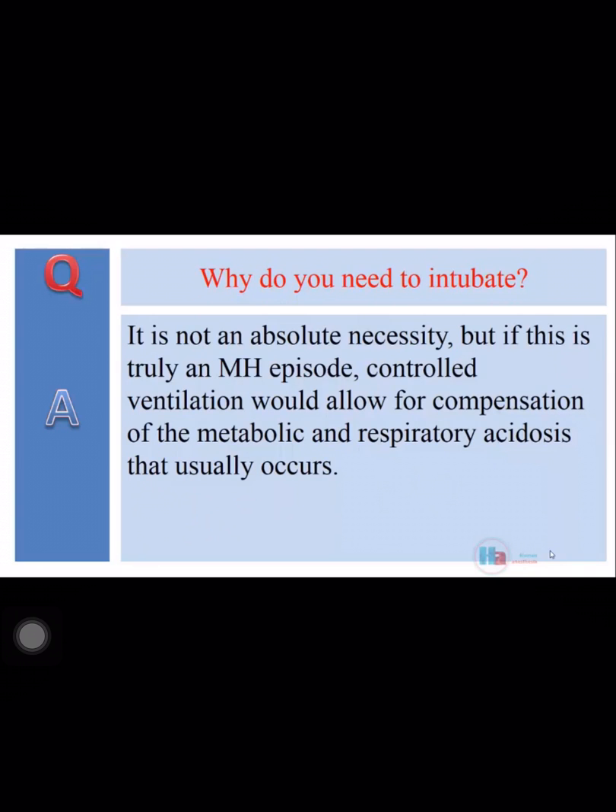Why do you need to intubate? It is not an absolute necessity. But if this is truly an MH episode, controlled ventilation would allow for compensation of the metabolic and respiratory acidosis that usually occur.